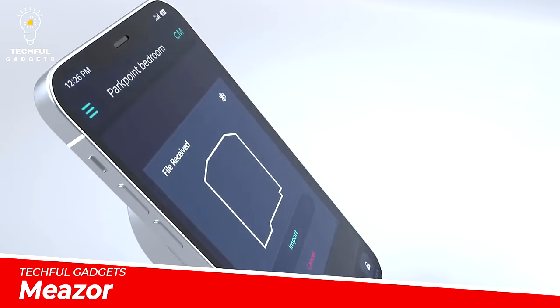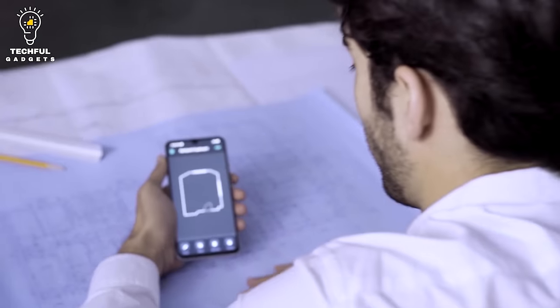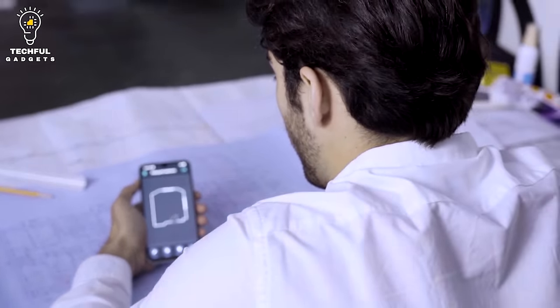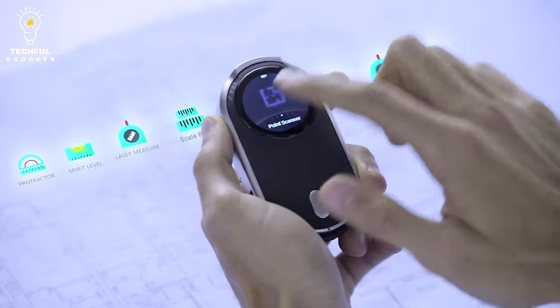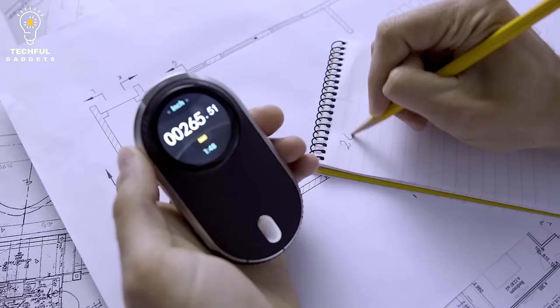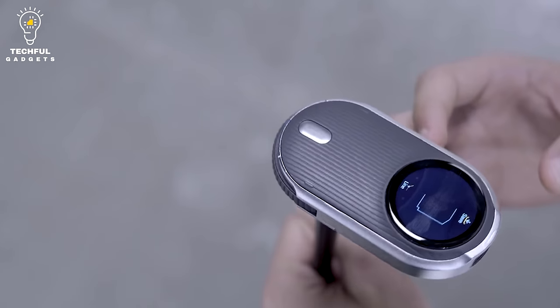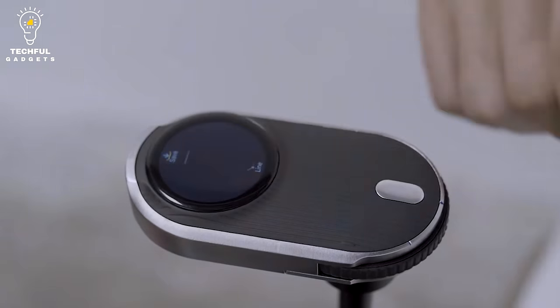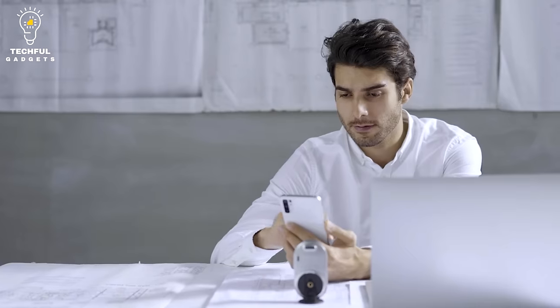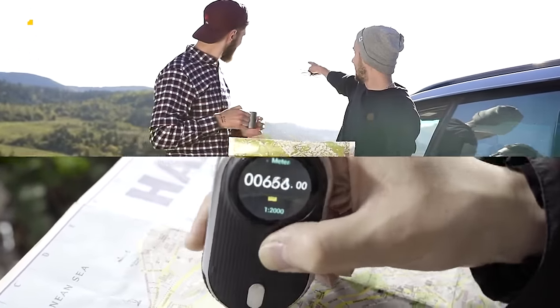Meazor multifunctional measuring tool — be more efficient with the time you spend measuring when you use the Meazor 3D 6-in-1 multifunctional measuring tool. Super compact in its design, this gadget offers 3D floor planning technology so you can simplify the process of capturing measurements and laying out a floor plan. It boosts your measuring functionality and makes the whole process easier, whether you're a professional or DIYer planning out spaces, with 3D displacement mode to move freely in any space as it auto-stitches every edge of the room.